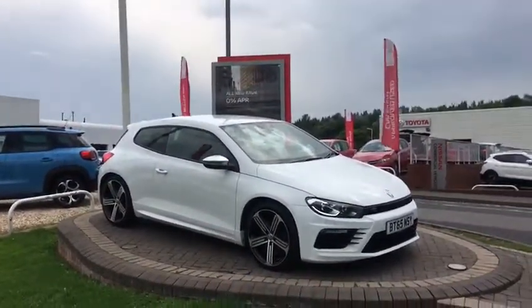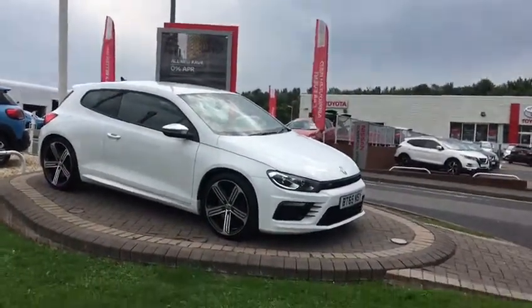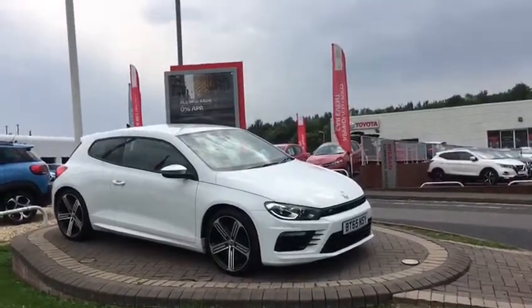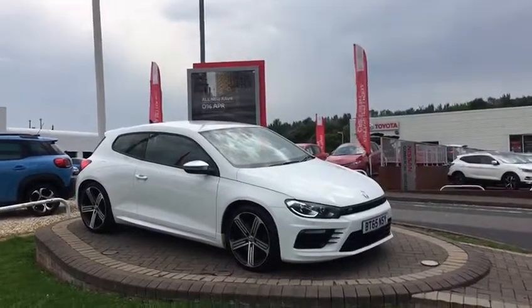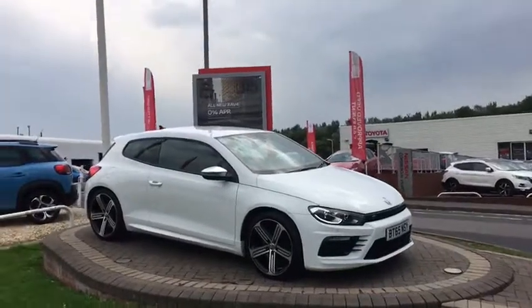It's a 2.0-litre petrol turbo engine. I'm sure if you're looking at this you're fairly familiar with what you're looking at. I'm not 100% sure what standard fitment is on the Scirocco R — I haven't had that many in personally — but we'll tell you what we believe might be optional and go from there.